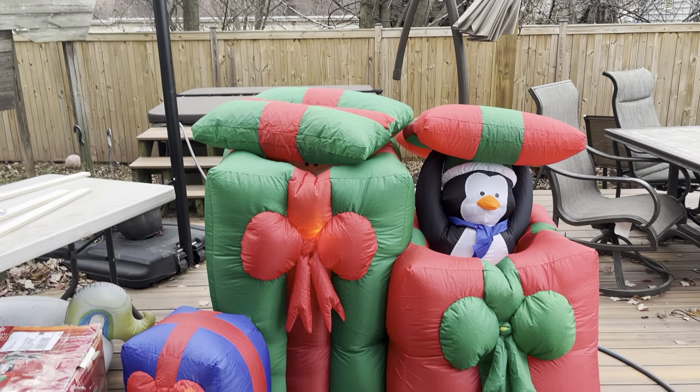I believe Santa only has one light in him — he might have two, I can't see. The penguin has one light right there; I have no idea if there's another one at the bottom, probably not. But that's pretty much it — this is the Santa and Penguin pop-up. I really like this thing.